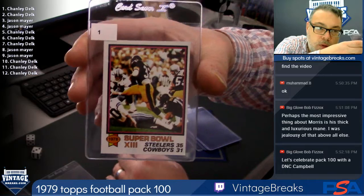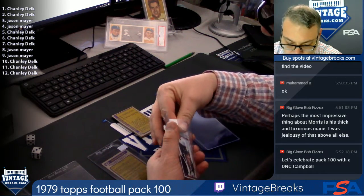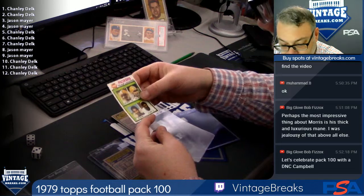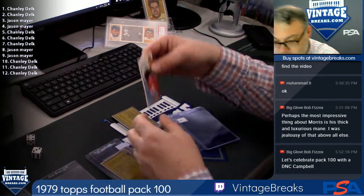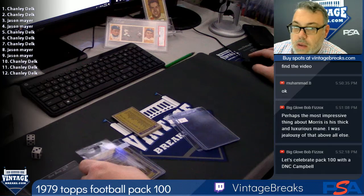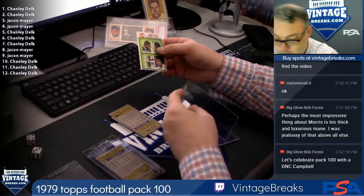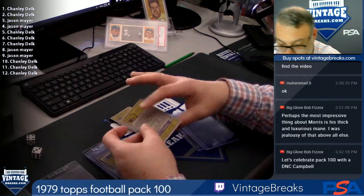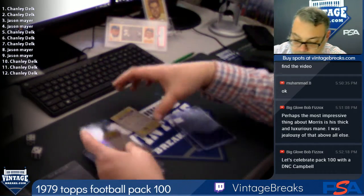Let's go for that Campbell or Newsome. Spot one for Chanley. Spot two, Hall of Famer Jack Lambert of the Steelers. Spot three for Jason, Packers Checklist with James Lofton. Sam Hunt, spot four. Spot five, Jets Checklist. Spot six, Daryl Luce. Spot seven, Frank LeMaster.